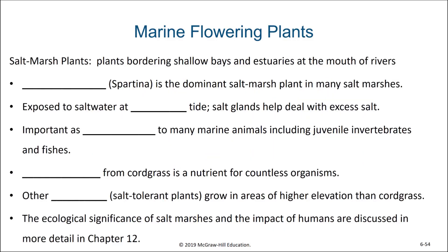Our next category of marine plants are salt marsh plants. These are plants bordering shallow bays and estuaries at river mouths. The most common of these are the cordgrass, Spartina, which is the dominant salt marsh plant in many salt marshes. These salt marsh plants are exposed to seawater at high tide, and so they need to have mechanisms to rid themselves of excess salt — some do that through the use of salt glands. These salt marsh plants provide an important habitat to many marine organisms, including juvenile invertebrates and fishes. These estuary environments are very important, serving as nurseries of the oceans.